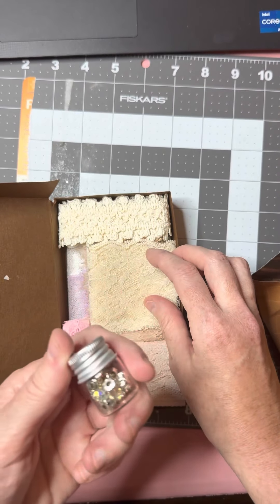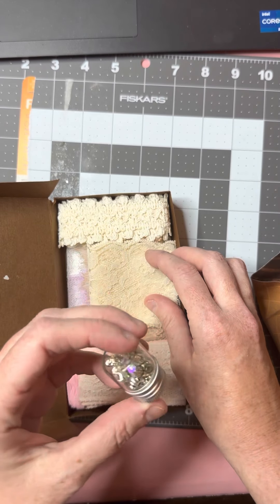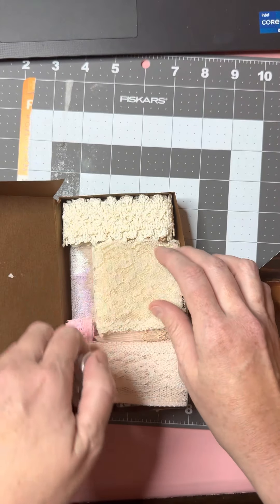Thank you for giving me some of these rhinestones — that's so sweet of you. She was making flowers the other day and I'd mentioned that I wanted to try to find some of these. So I'm definitely going to use these and make some flowers this weekend.